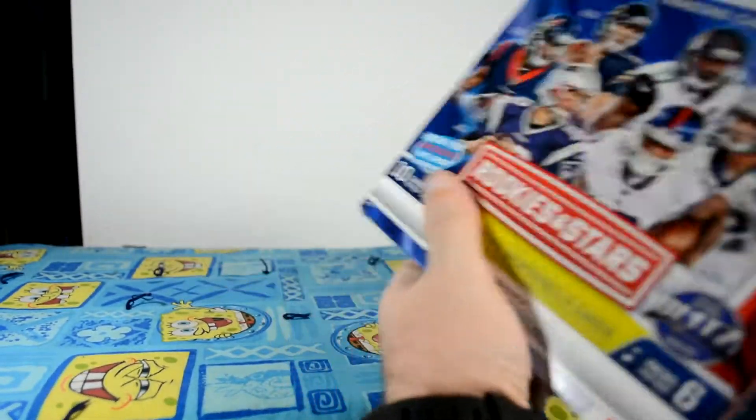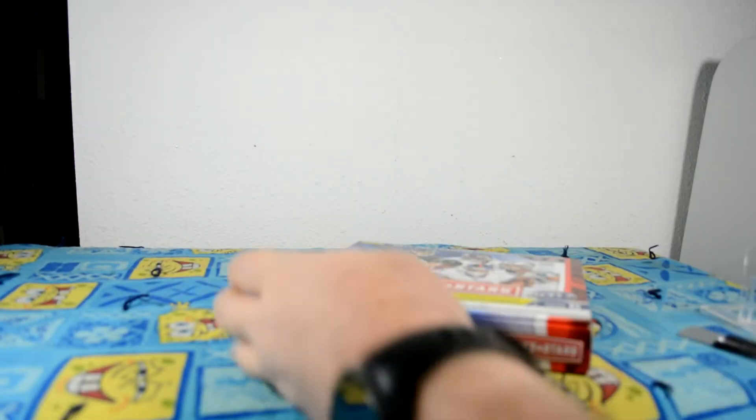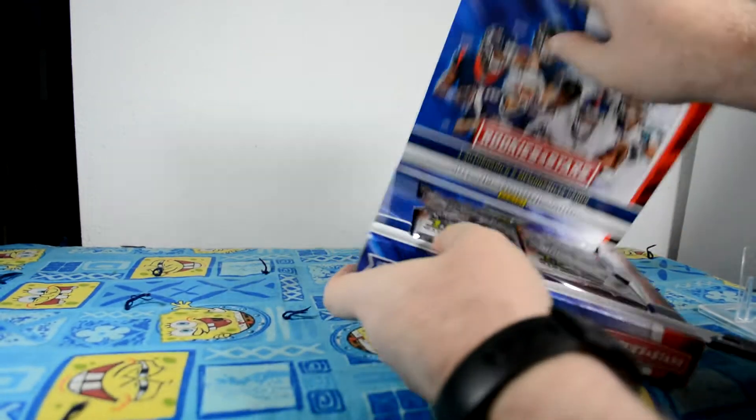$50 for three hits. And it's Target exclusive. I don't know if that means any of the inserts are actually going to be different, like different colors or anything.